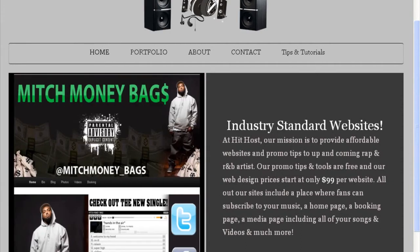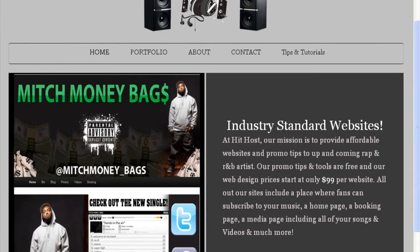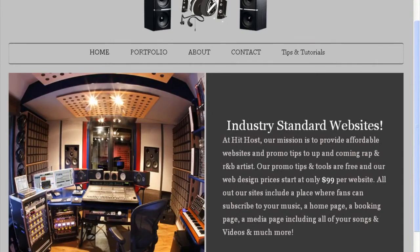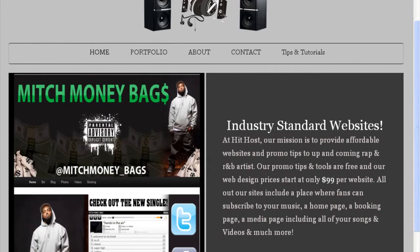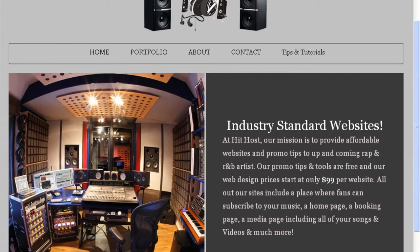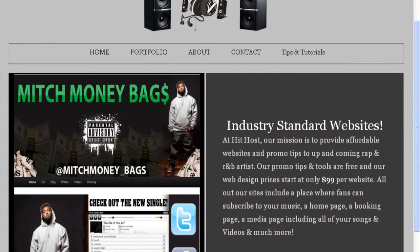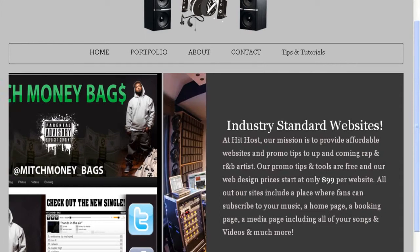To become successful in the music industry, believe it or not, you don't actually have to get signed. All you really need to do is build a fan base. You have to know the tips and secrets to building a fan base, and once you learn how to do that, you will begin to make money. I'm going to share different ways you can go about building your fan base.